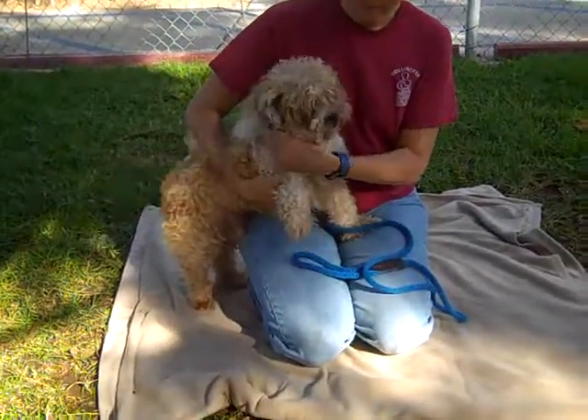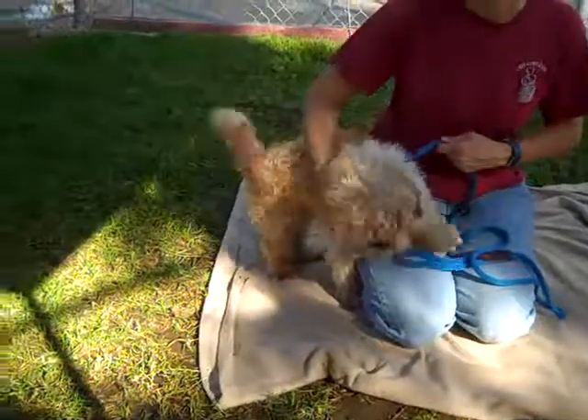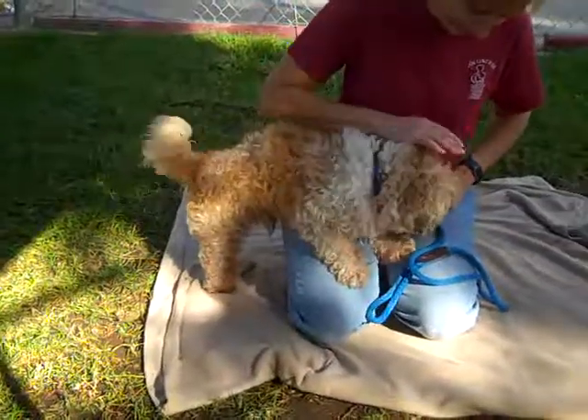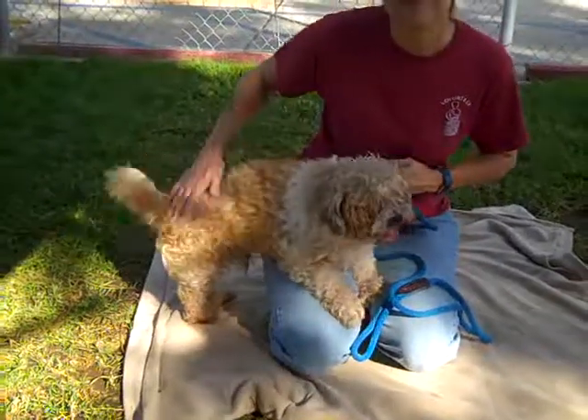Here at the Downey Shelter you never know what you're going to find, and here we have a curly haired wonder named Gallant, or as we call him, Sir Gallant. Animal ID number 512-1136. He comes as a stray from the Whittier area on October 13th.